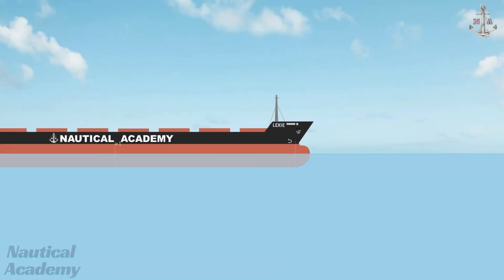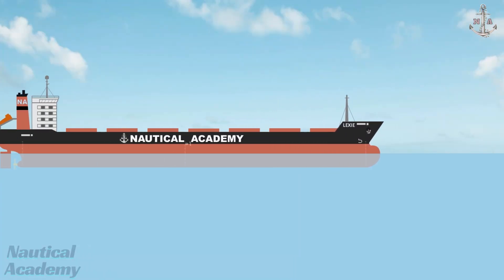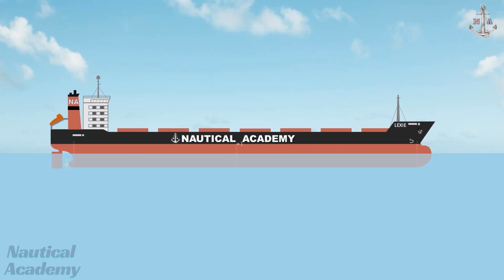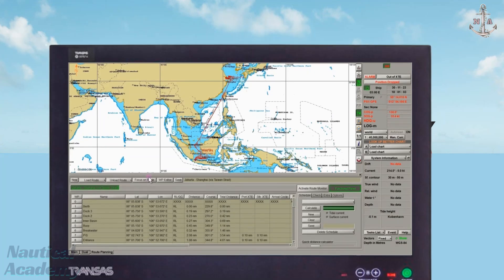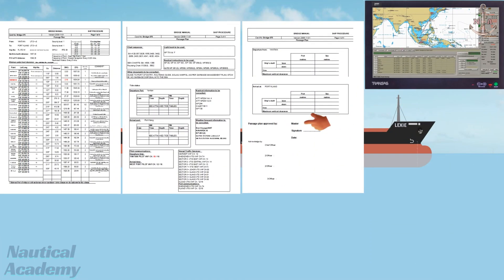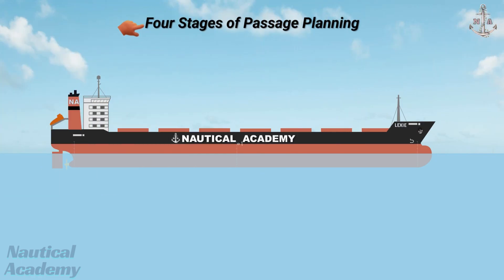The responsible officer in charge of making the passage plan is the master, but on most merchant vessels, the preparation is normally delegated to the second officer. The master must review and approve the plan before departure. Today's video covers the four stages of passage planning.